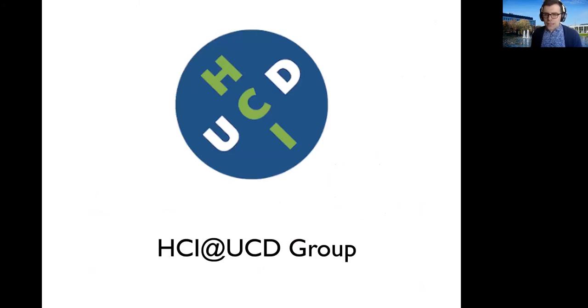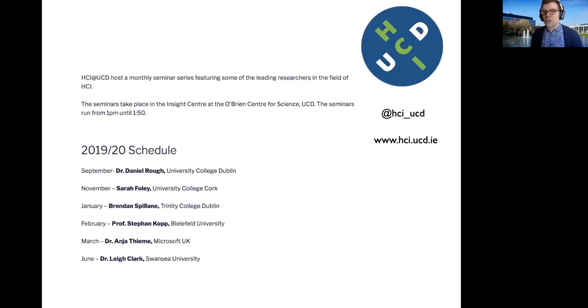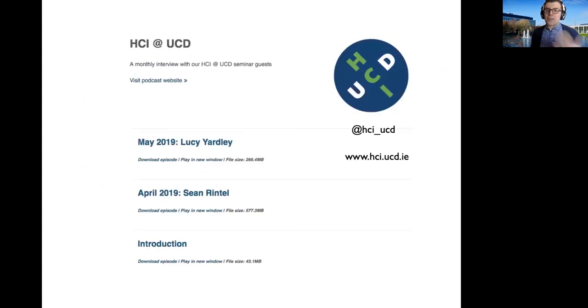If you join us on this programme, you'll be joining a thriving research community and one of the largest HCI groups in Europe — if not the largest in Ireland — working on human-computer interaction research. You'll be involved in activities including research seminars where we host leading researchers from the field in both industry and academia. We've had speakers from Swansea University, Trinity College, and Microsoft UK. We also have a podcast featuring these speakers, available on Spotify and other podcast platforms, and you can get more information about the lab and our activities through Twitter and our website.